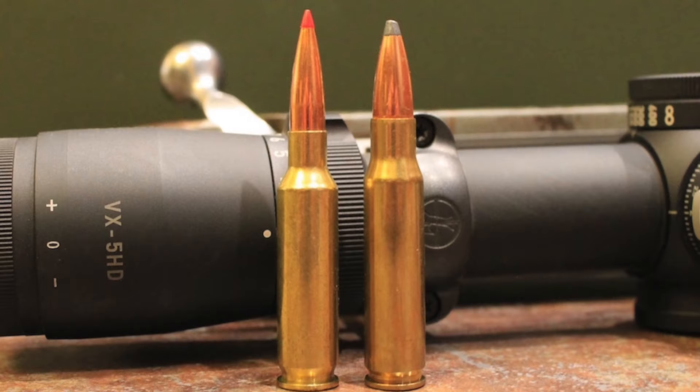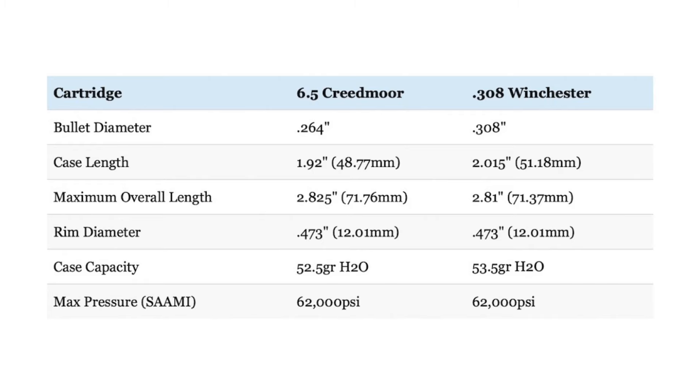Now let's talk about the external dimensions of the 6.5 Creedmoor and the .308. The .308 Winchester has a slightly longer case length, but the 6.5 Creedmoor has a little bit longer overall length. However, since both cartridges are used in short-action rifles, they have very similar external dimensions. Both cartridges have the same .473-inch rim diameter, can hold almost the same amount of powder, and they have the same maximum average pressure of 62,000 PSI. The 6.5 Creedmoor also has a sharper shoulder angle and a slightly less tapered case than the .308, which allows the Creedmoor to use very long, high-BC bullets without sacrificing case capacity. The .308 Winchester uses .308 caliber bullets, while the 6.5 Creedmoor utilizes smaller .264 caliber bullets, and those small changes do make a pretty big difference when it comes to ballistic performance.